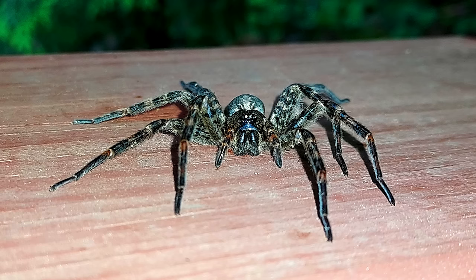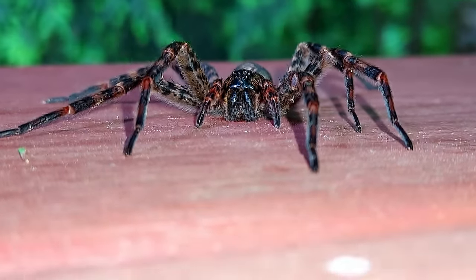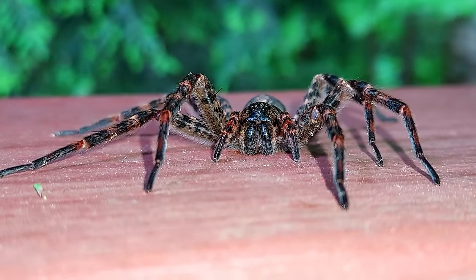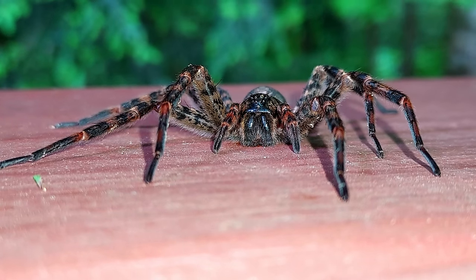I had the pleasure recently of spending quality time with this large female dark fishing spider. She showed up on the steps of my small cabin in the western North Carolina mountains, under a large eastern hemlock tree above a small spring-fed stream. This moist, heavily forested environment is actually perfect for these impressive, beautiful spiders to thrive in.